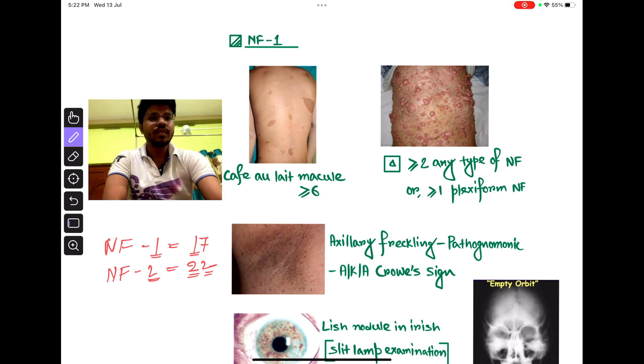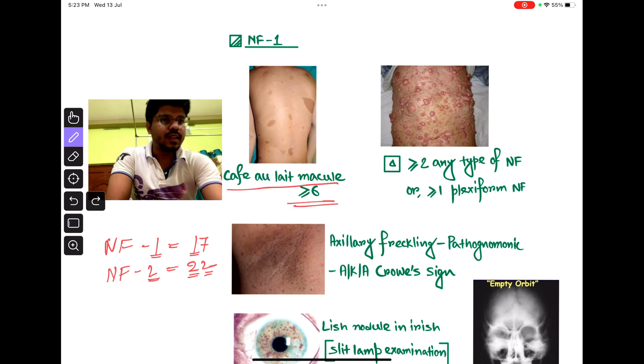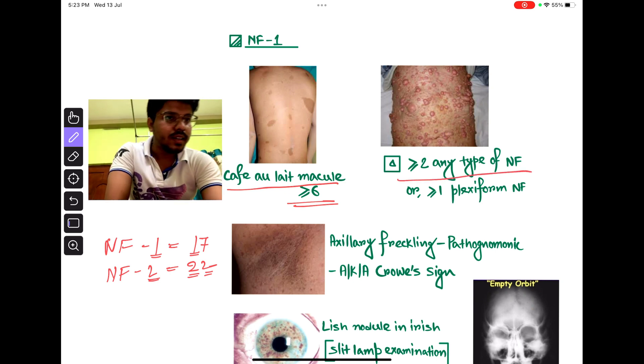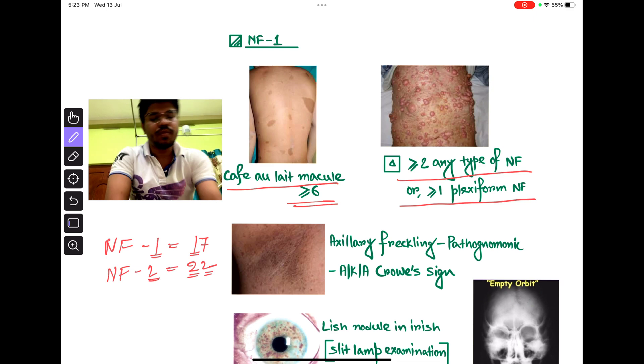How to diagnose NF1? If café-au-lait macules are greater than or equal to 6, or greater than or equal to 2 of any type of neurofibroma, or greater than or equal to 1 plexiform neurofibroma — meaning even 1 plexiform neurofibroma can diagnose NF1.